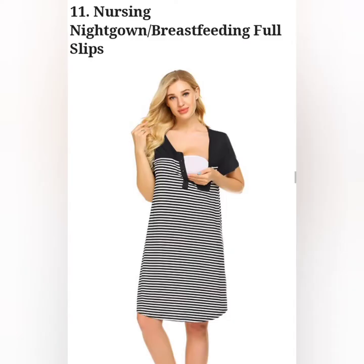A long, slip-like dress that has enough room to accommodate your growing body when you are pregnant. It also has front buttons or flaps that can let you breastfeed your baby without much hassle.